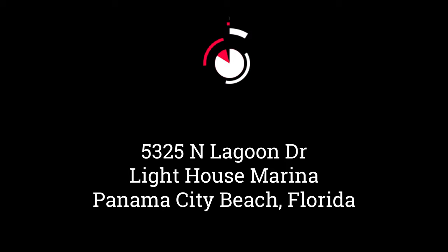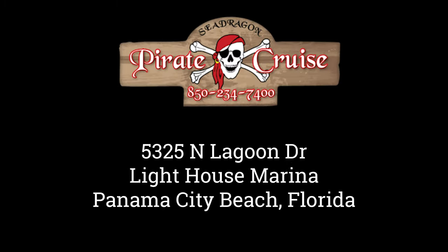Give us a call and make your reservations today to the finest attraction on the water.